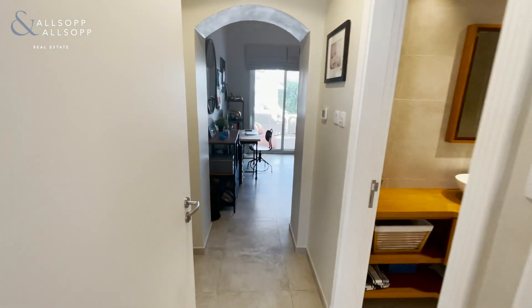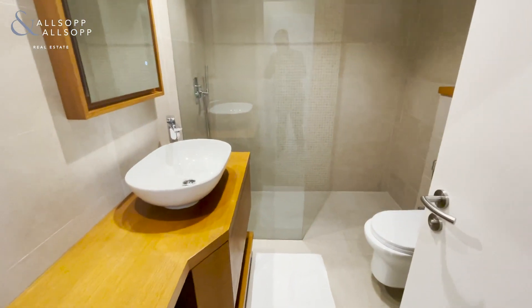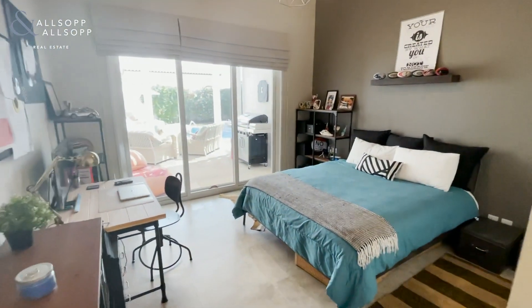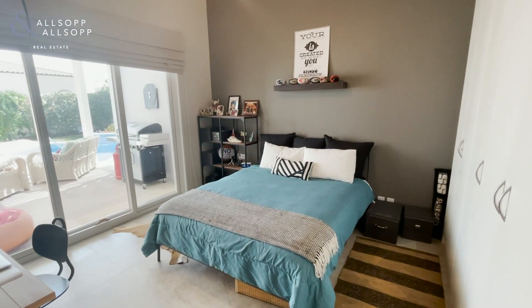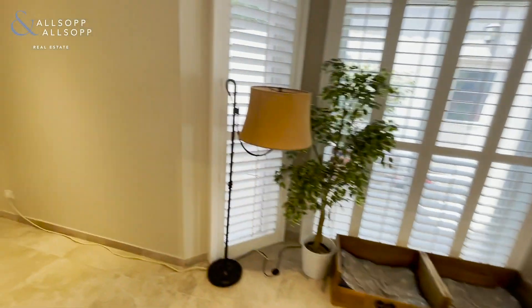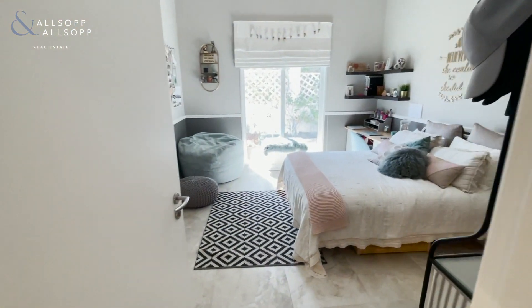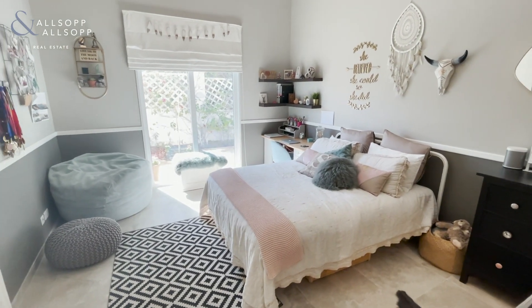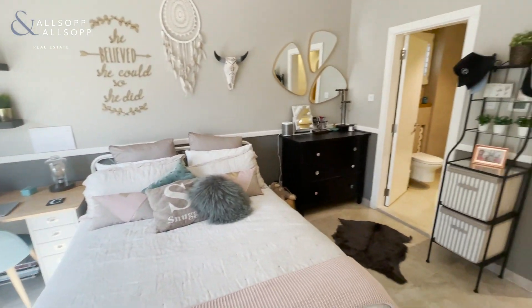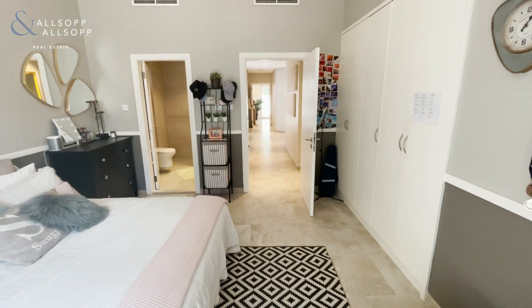Into the second bedroom, which is essentially a copy and paste of the first — again completely renovated bathrooms, facing in on the garden with that lovely storage area. This is actually the second biggest bedroom in the house, again with that ensuite fully upgraded and built-in storage throughout.